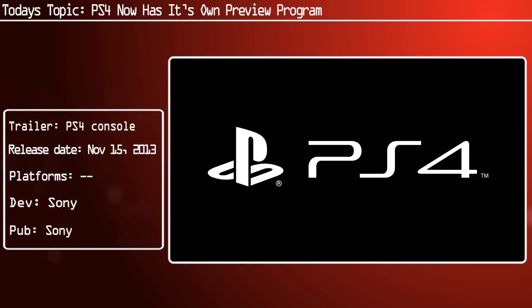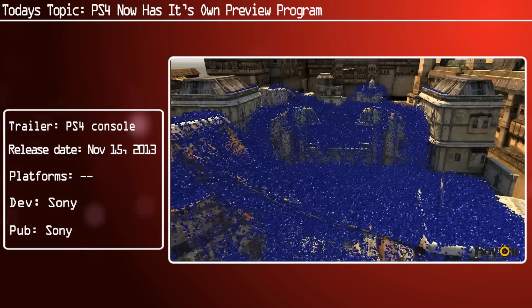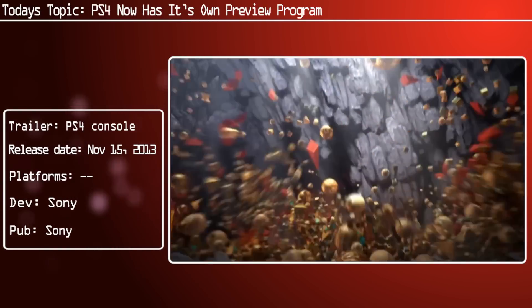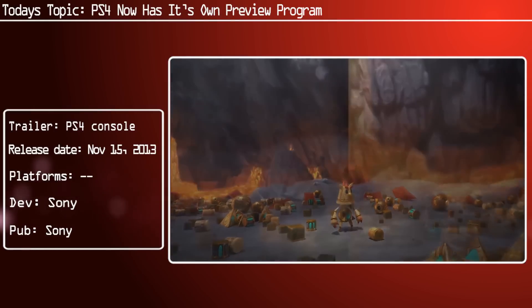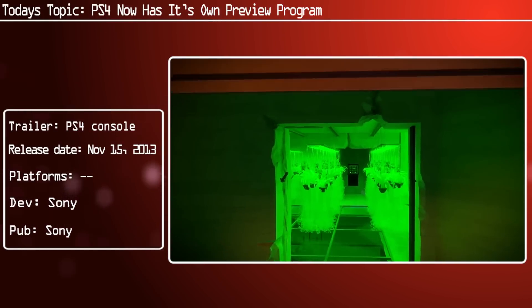All that information regarding the features is from a leak, so do take it with a pinch of salt, as Sony has yet to officially announce those features. But with the beta program not too far ahead, I would expect Sony to make an official announcement regarding those features quite soon.